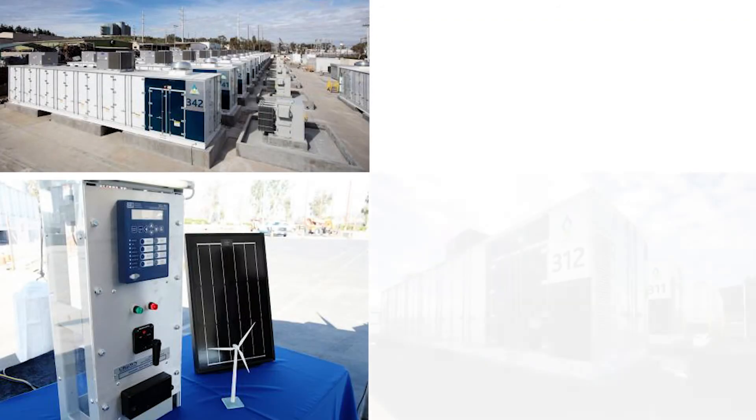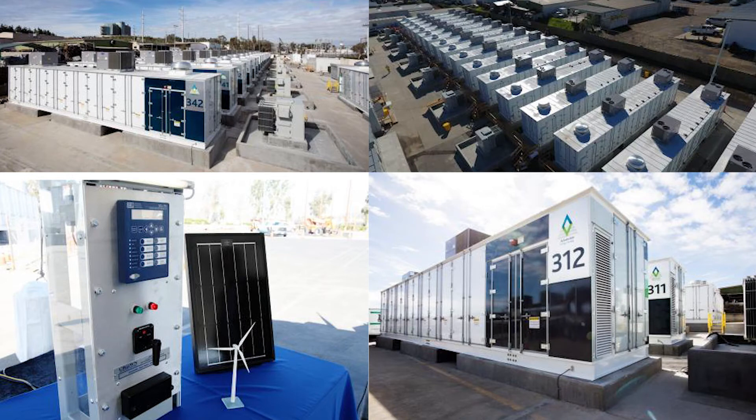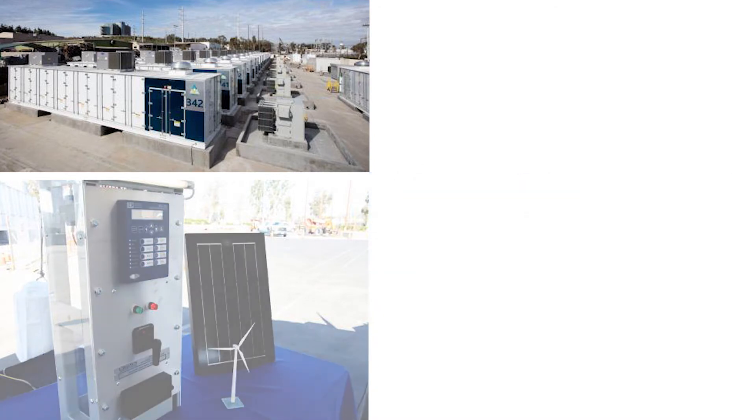And how do the batteries help with grid regulation and stabilization? There are things called spin and non-spin ancillary services — those are the more short-duration uses for batteries. The nice thing about batteries is they can respond very quickly, so they can play in multiple markets at the same time. And aside from grid services, it is also helping with the regulatory market in terms of services outside and bidding in.